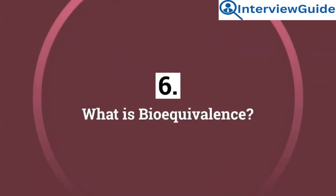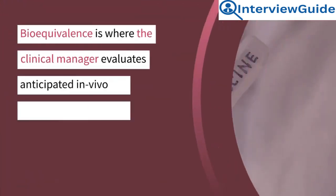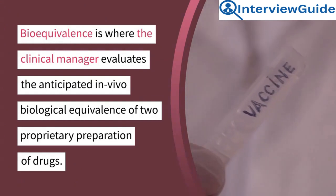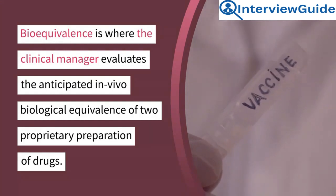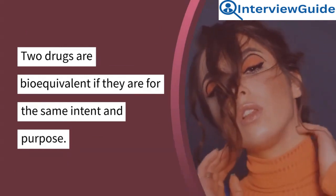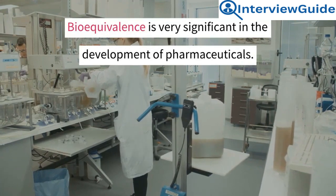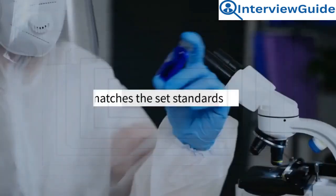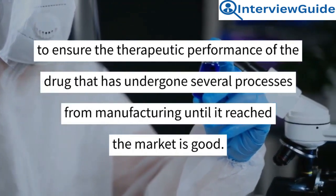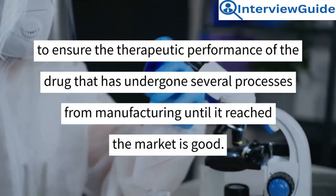Question 6: What is bioequivalence? Bioequivalence is where the clinical manager evaluates the anticipated in vivo biological equivalence of two proprietary preparations of drugs. Two drugs are bioequivalent if they are for the same intent and purpose. Bioequivalence is very significant in the development of pharmaceuticals. It matches the set standards to ensure the therapeutic performance of the drug that has undergone several processes from manufacturing until it is confirmed good.